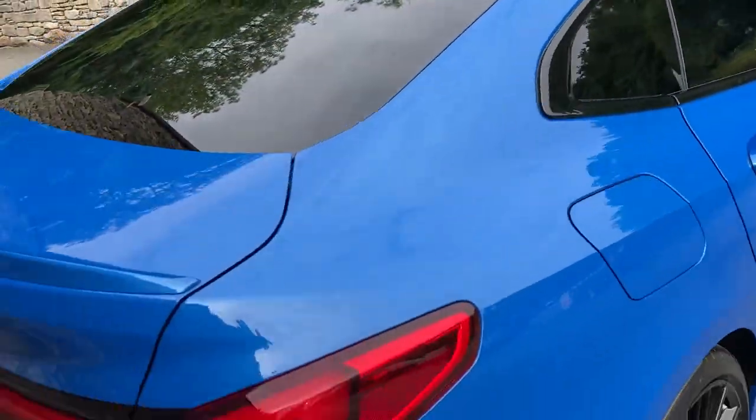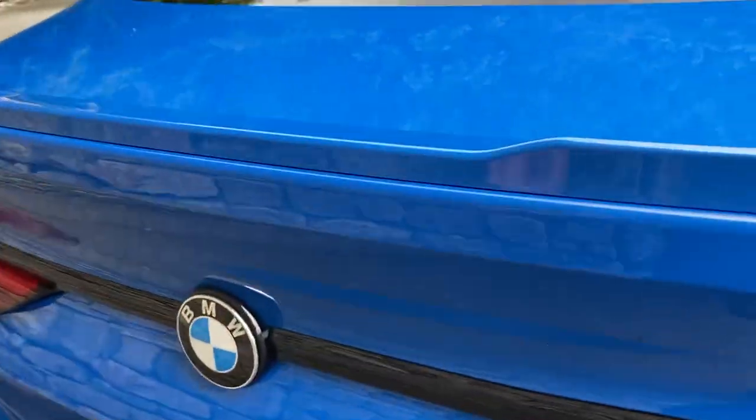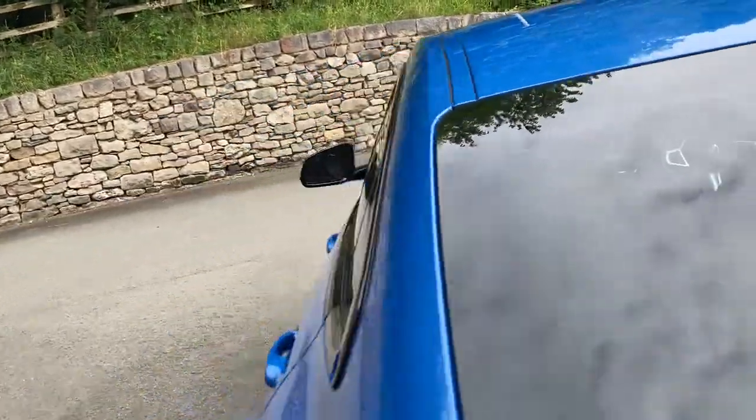Come around the back of the car and you've got two large exhausts, one either side. There's a little M Sport spoiler on the boot as well. It's a nice-size boot — very deep — and you've also got split-folding seats and additional storage space underneath the boot floor.